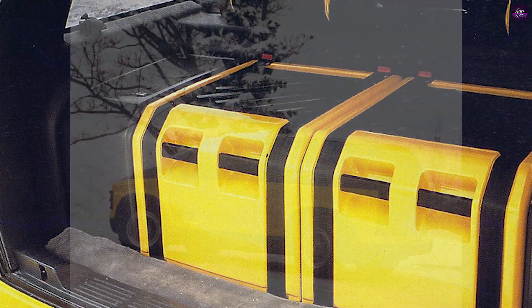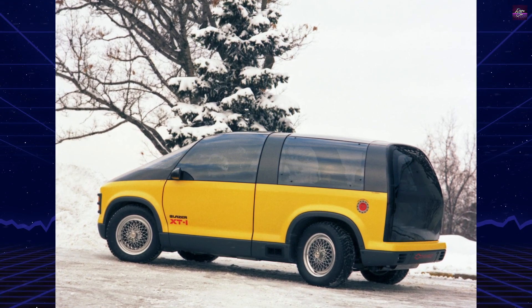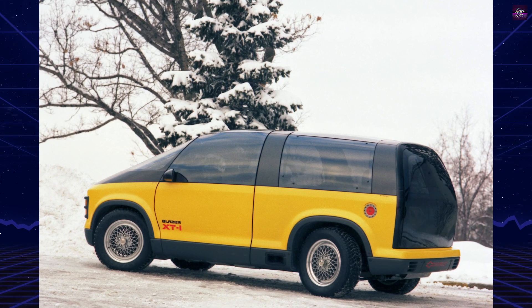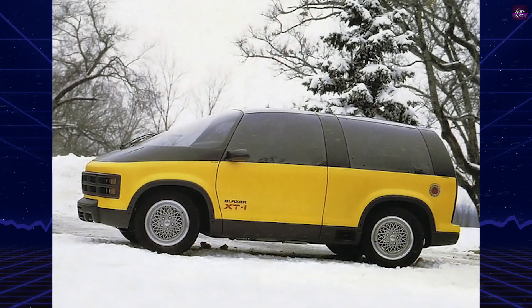The driver could also set the suspension characteristics and trim heights differently depending on the terrain. The vehicle could drop up to one inch for easy entry and could be set up to four inches higher for rough off-road exploring.